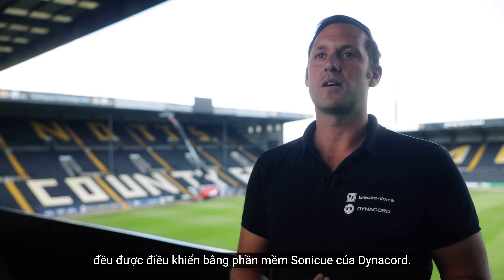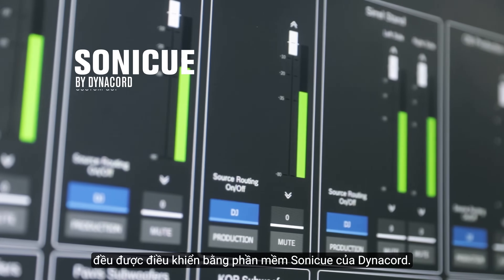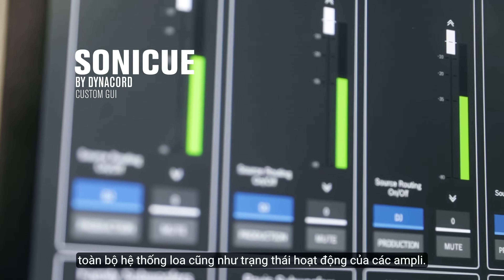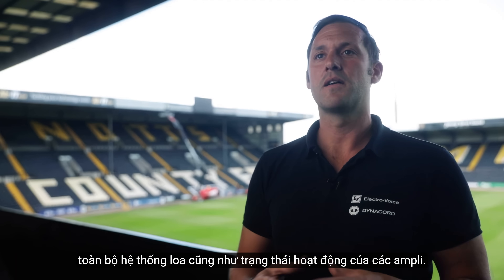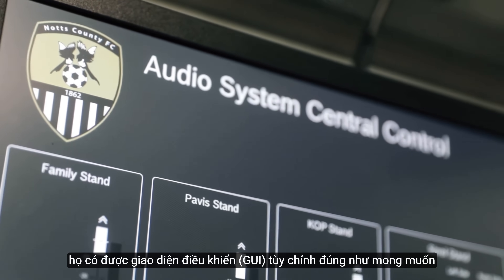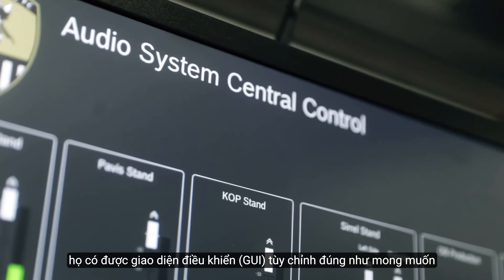All the Electro-Voice loudspeakers fitted into Notts County are controlled by the DynaCore SonicQ software, which is our own software to manage, control and monitor all the loudspeakers and the state of the amplifier. We work with the end user to make sure that the control they have through a custom GUI is displayed exactly as they want it.